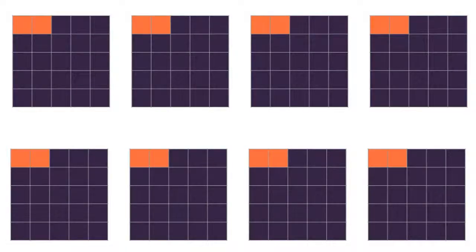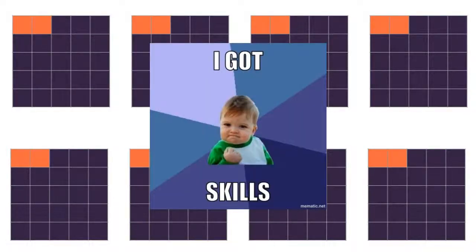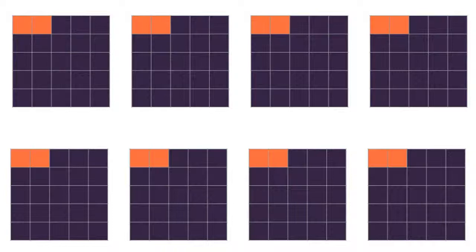Let's pretend these eight boxes each represent a skill taught in a class. The orange pixels show how much of each skill a student cannot do. The purple shows how much they can do. This would be an A — I feel pretty good about this as a grade. In each of these eight skills, the student understands and is able to perform at a little over 92%.